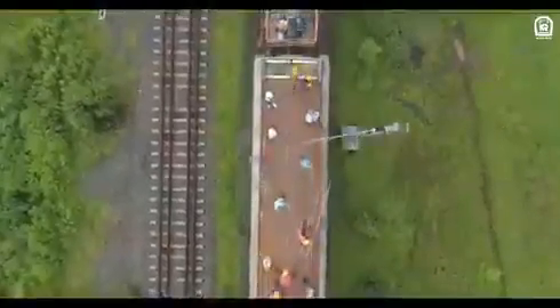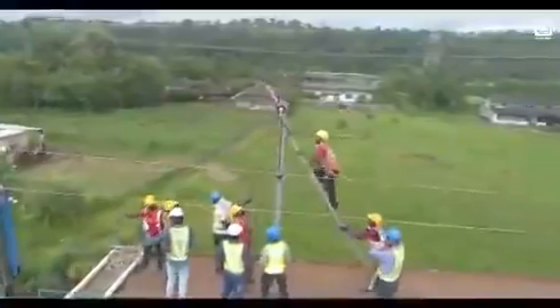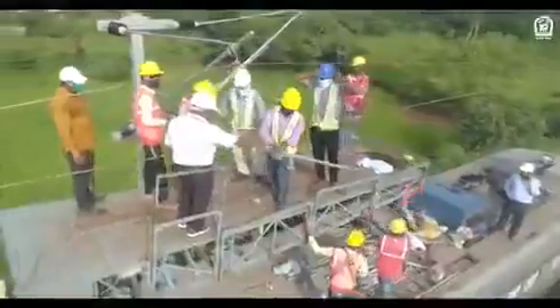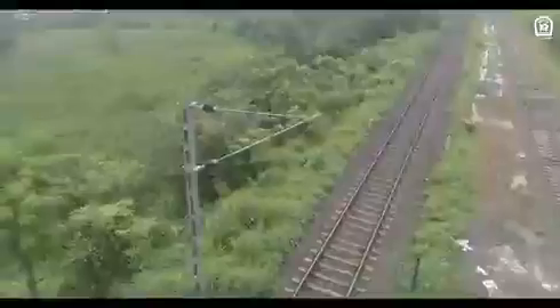On reaching the site, the wiring of both catenary and contact overhead wires is done simultaneously through the automatic wiring train coupled with a utility track vehicle on the already erected poles, with a tower wagon in support. Wiring along with a series of processes like dropping, clipping, and counterweights erection ensure that proper tension and profile on the overhead lines are achieved.